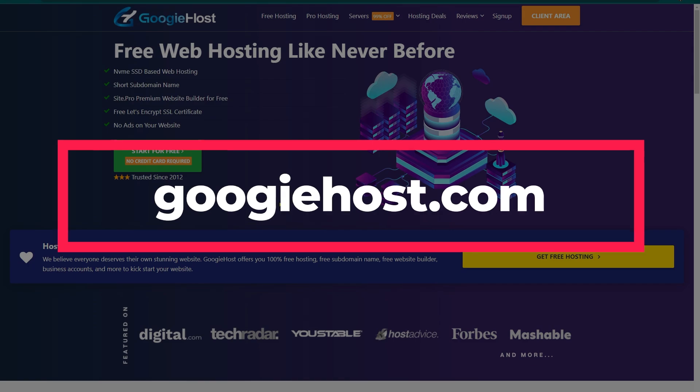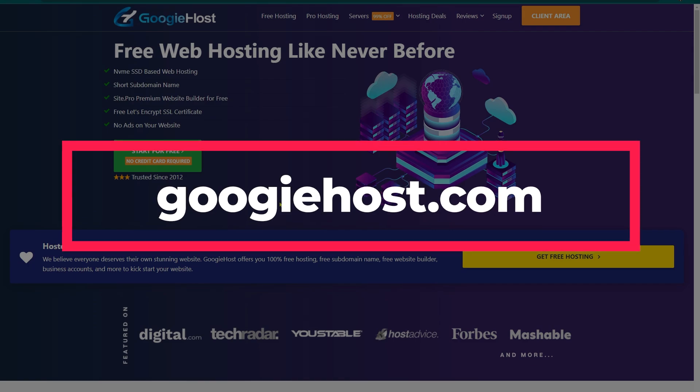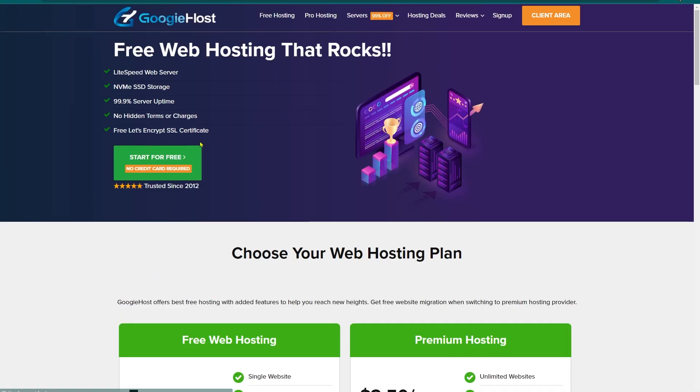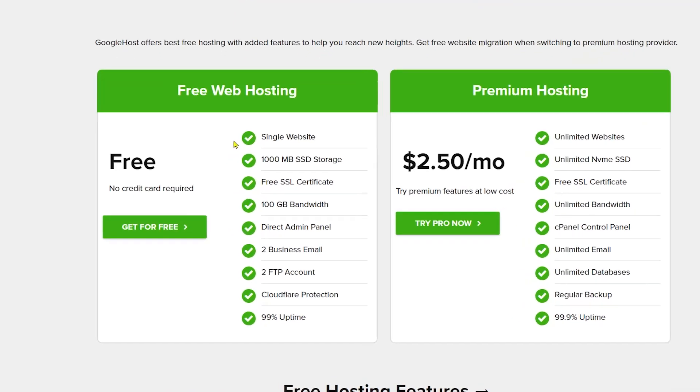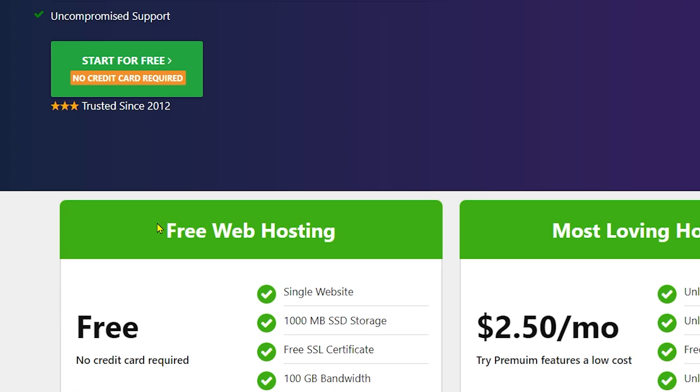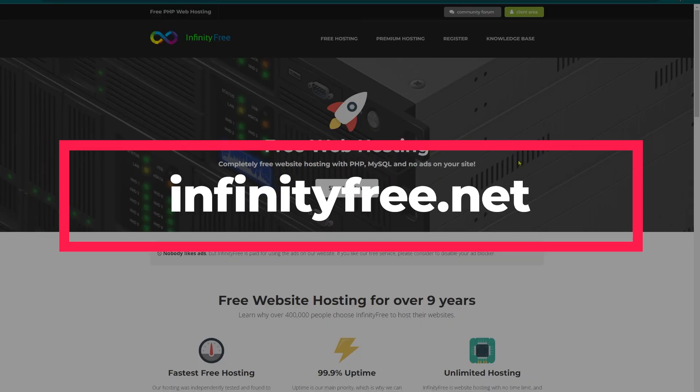Now we move on to our next hosting company, which is GoogieHost. To get started, click on Free Hosting and you can see the Start for Free option. The free features include: hosting one website with a free SSL certificate, a sub-domain provided by the company, 1,000 MB of SSD storage, and 100 GB of bandwidth. Click the green Get for Free button and you will be good to go.